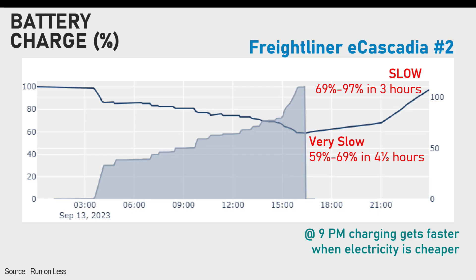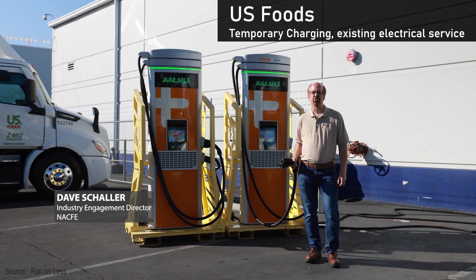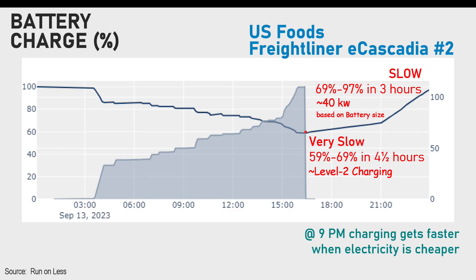On the opposite end of charging is U.S. Foods. They have an interesting situation - they got their trucks early but didn't get their equipment and infrastructure in place. They are using lower-powered temporary charging equipment for now. You can see how flat the slope is compared to the Tesla. From when they plug in until 9 p.m., they only charge at about 10 kilowatts - that's like level 2 charging speed. At 9 p.m. their electrical rate must get cheaper, so they program their charging equipment to go faster, but it only gets to about 25 to 40 kilowatts.